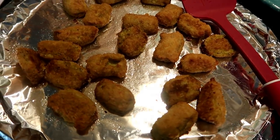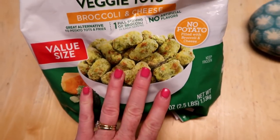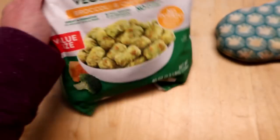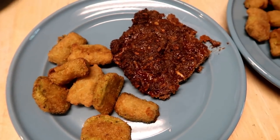They sell them at Walmart, probably other stores too. This is what the bag looks like — they're Green Giant veggie tots and you can cook them in the air fryer. I've never done that but I'm sure they'd be delicious. This is a huge bag I got at Walmart, it was like almost eight dollars, but it is so worth it — there's so many in here. So there it is, the meatloaf and veggie tots.